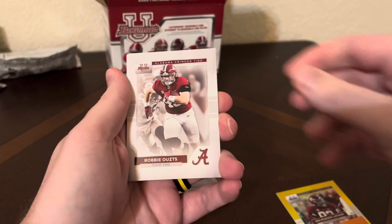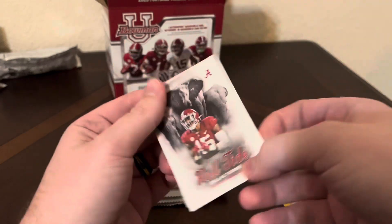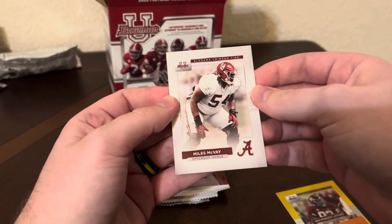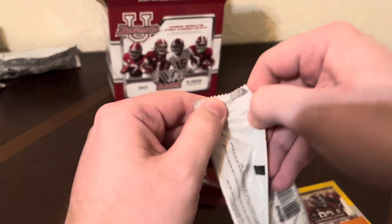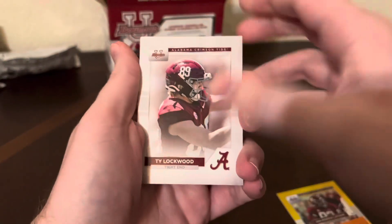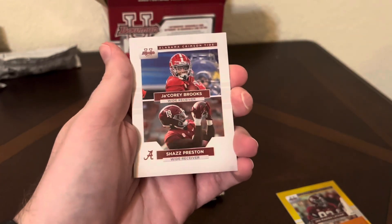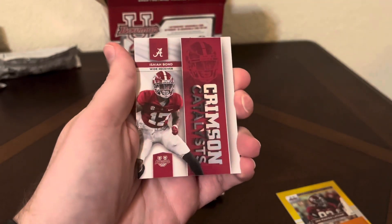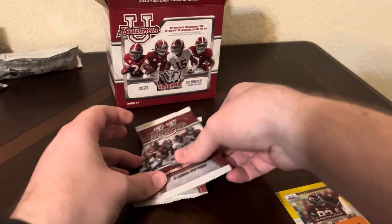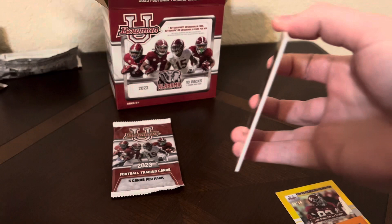Arnold. Robbie Ozutz. Keyon Keeley. We have another Roll Tide of Dallas Turner — good prospect for the draft. And a Myles McVeigh. Dye Lockwood. Another dual card of Caleb Downs and Jahad Campbell. Dracori Brooks and Shaz Preston. And we have another Crimson Catalyst of Isaiah Bond. And Antonio Kite, safety. Last two packs — let's see if we can get another numbered card. We should see one more rainbow foil for sure.